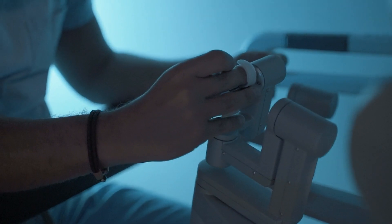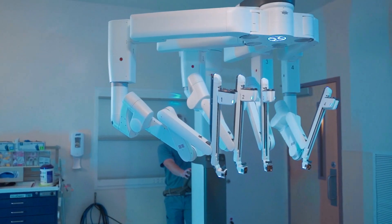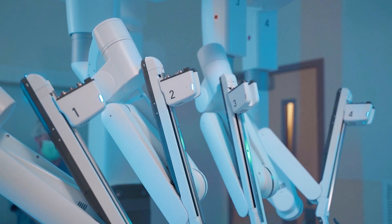Part of my job here at the hospital is to be a liaison between Intuitive and the hospital, where we talk about what's coming with technology and how we build and grow our program. Now that we have it, I've taken advantage of a lot of the courses offered by Intuitive Surgical so we can make sure that we are on the cutting edge of surgery, especially robotic surgery.